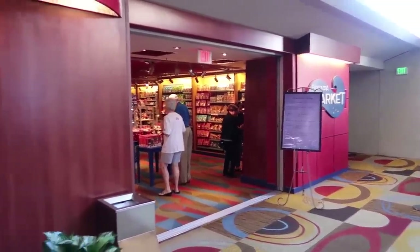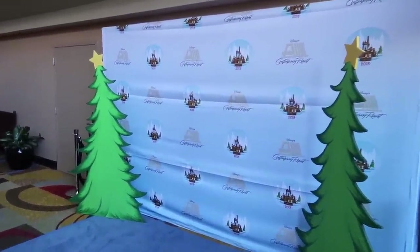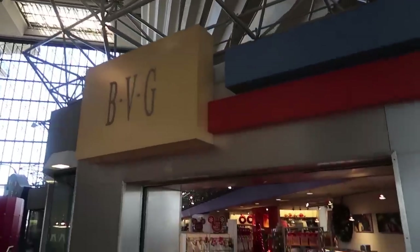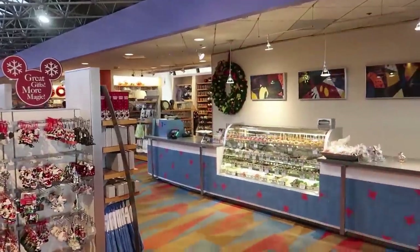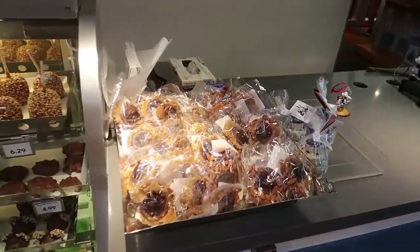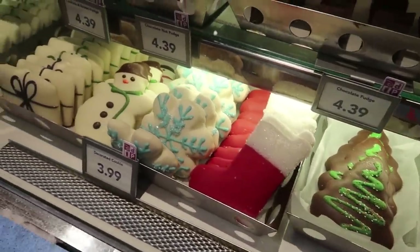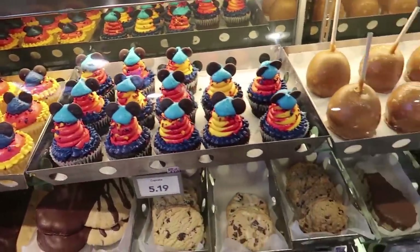I was too distracted with cat facts that I totally almost missed the Contemporary resort Christmas time step and repeat. In this gingerbread display the Fairy Godmother's not there. The other gift shop, BVG, has a lot of Christmas ornaments and Christmas decorations for you to buy. I'm not really seeing any Christmas treats — oh here we go, you can get some cookies down here. But that seems to be about it — everything else is still for Mickey's birthday. Not quite Christmas yet, but you can get a turkey leg Rice Krispie treat.